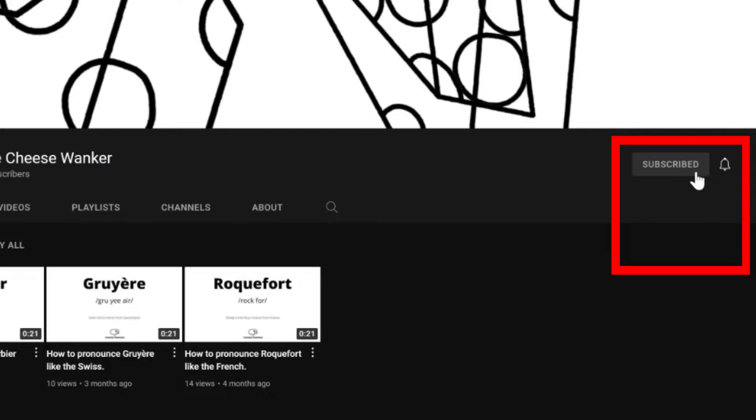If you'd like to see more videos like this one, please subscribe to our channel and turn on the little bell for notifications.